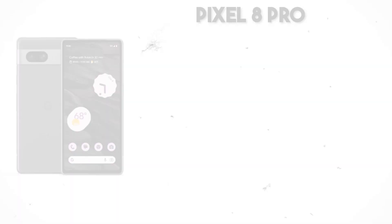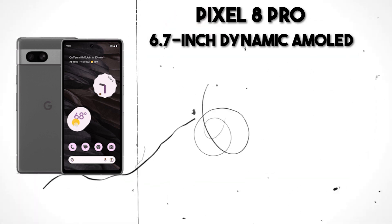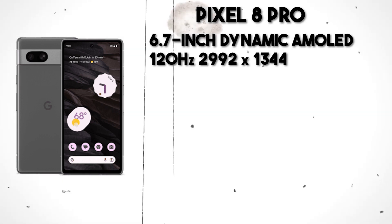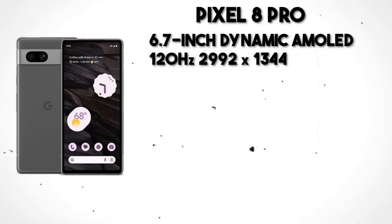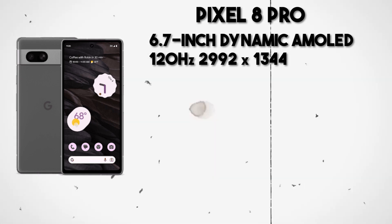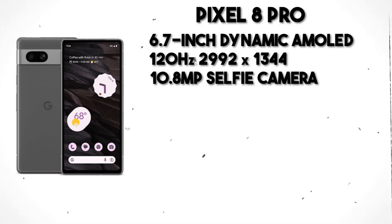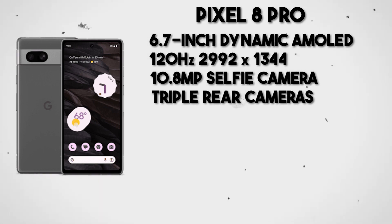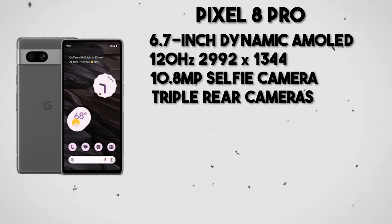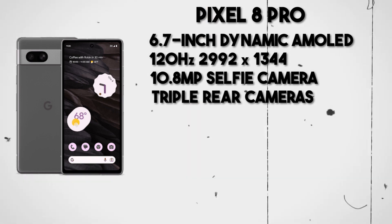Moving on to the Pixel 8 Pro, a groundbreaking addition to the Pro lineup is the 6.7-inch 120Hz flat display with a resolution of 2,992x1344, translating to a pixel density of 490 pixels per inch, and a peak brightness of 1600 nits. For selfies, there is a 10.8-megapixel punch-hole camera. On the rear, the camera setup is impressive: a 50-megapixel Samsung GN2 as the primary camera, a 64-megapixel Sony IMX787 for ultrawide shots, and a 48-megapixel GM5 for telephoto with 5x optical zoom capability.